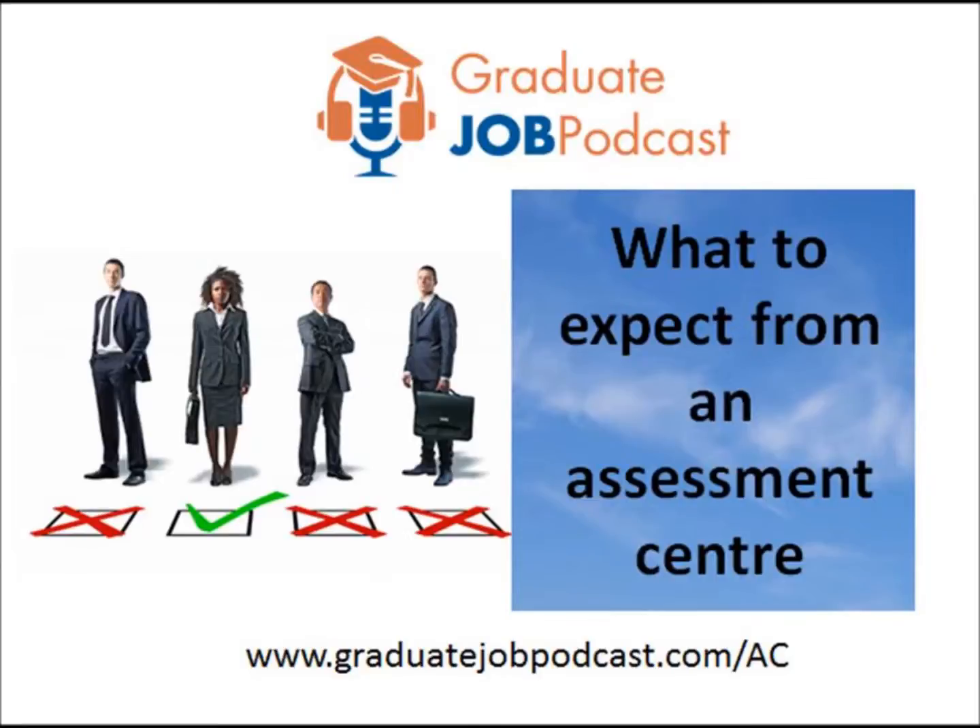But there are always other things going on obviously. There's the objective part of it where they're looking for particular competencies, but the assessors, the observers, are human beings who pick up lots of non-verbal signs and make subjective impressions of candidates. So that's an additional dynamic that's in there.